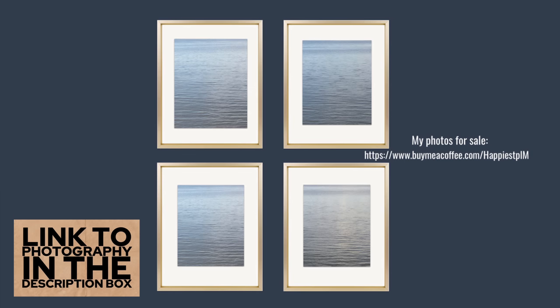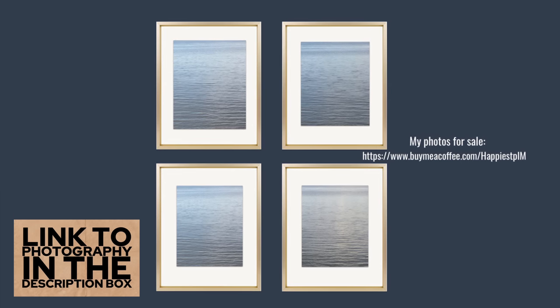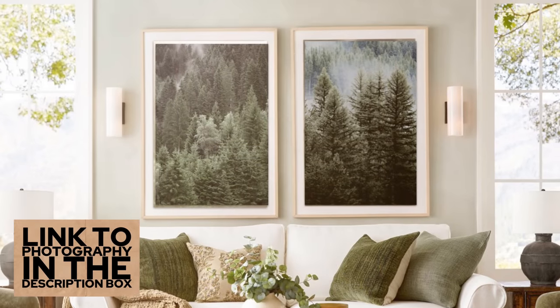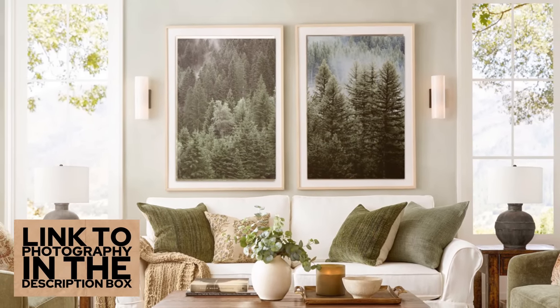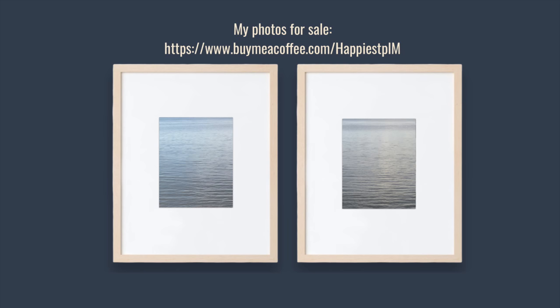I'll share in the links the site to buy these, because with my last video people went crazy over my photographs and were asking where they could get them. They couldn't until now — I figured it out because of all the requests. So take a look at that if you don't mind, I would really appreciate it.